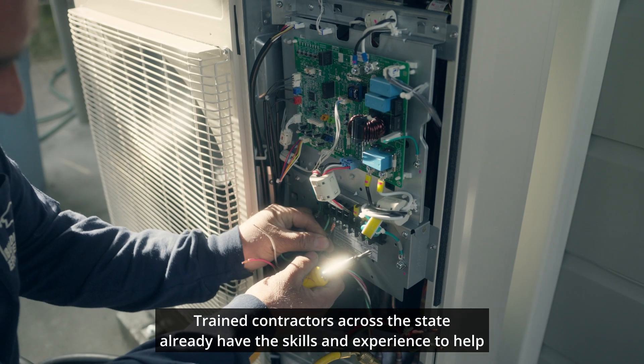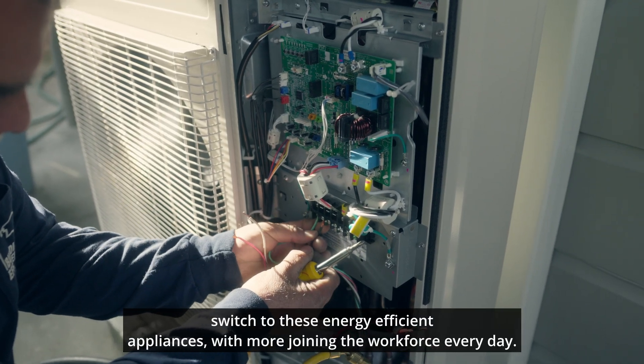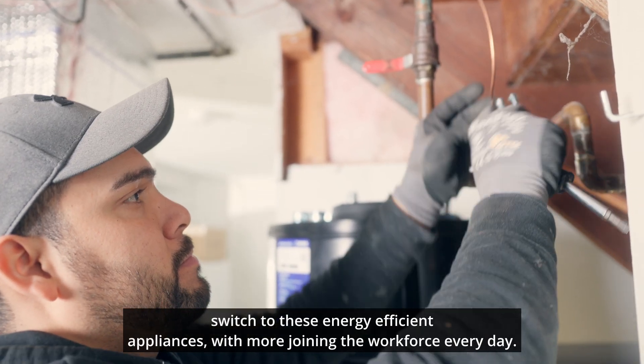Trained contractors across the state already have the skills and experience to help switch to these energy efficient appliances, with more joining the workforce every day.